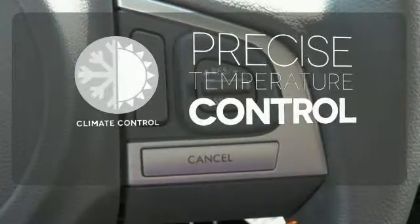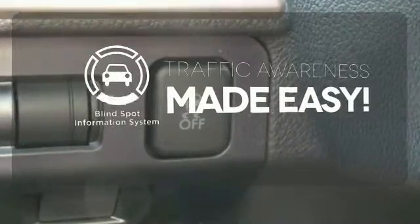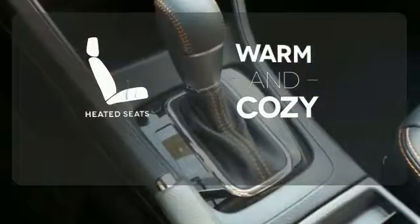Select the perfect temperature with the climate control. The blind spot indicator helps you maneuver through traffic. Wrap yourself in the comfort of heated seats.